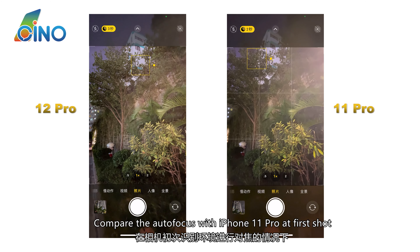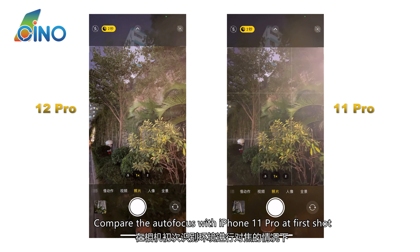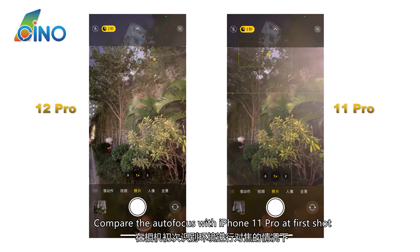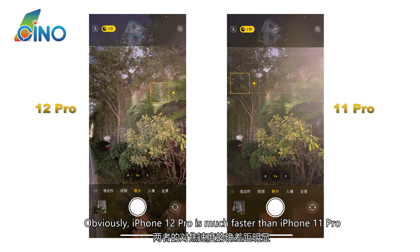Comparing autofocus with iPhone 11 Pro at the first shot, it is obvious that iPhone 12 Pro is much faster than iPhone 11 Pro.